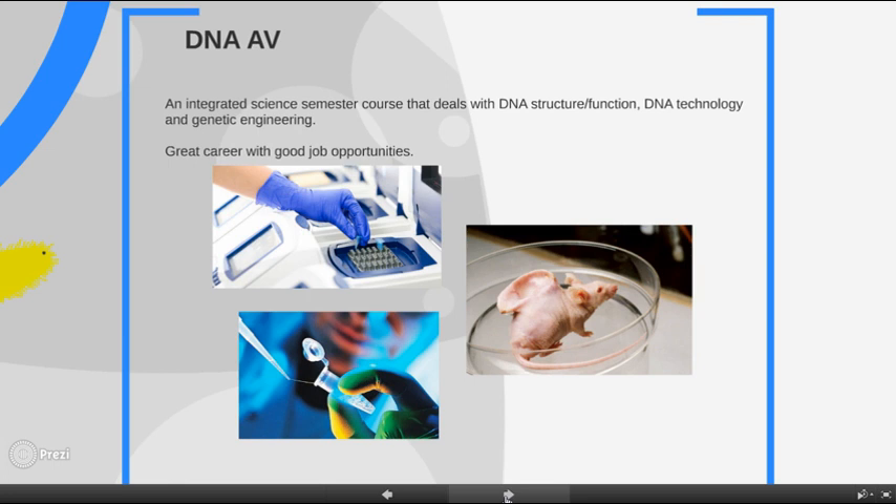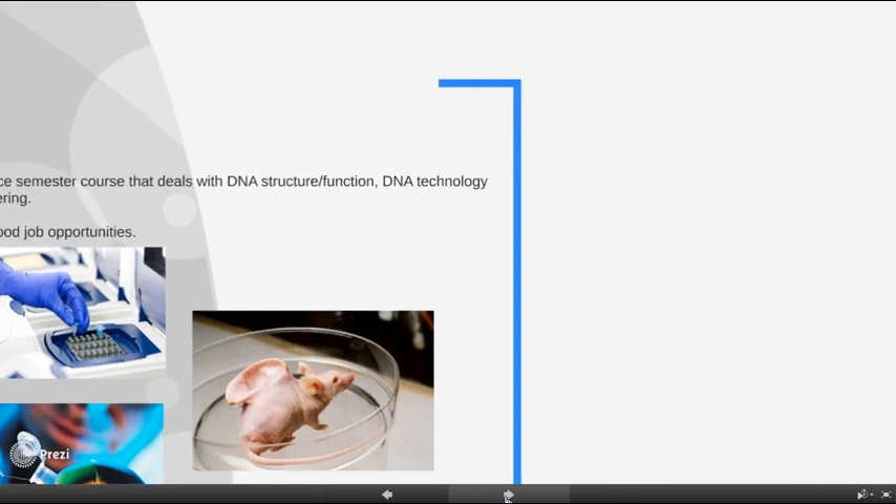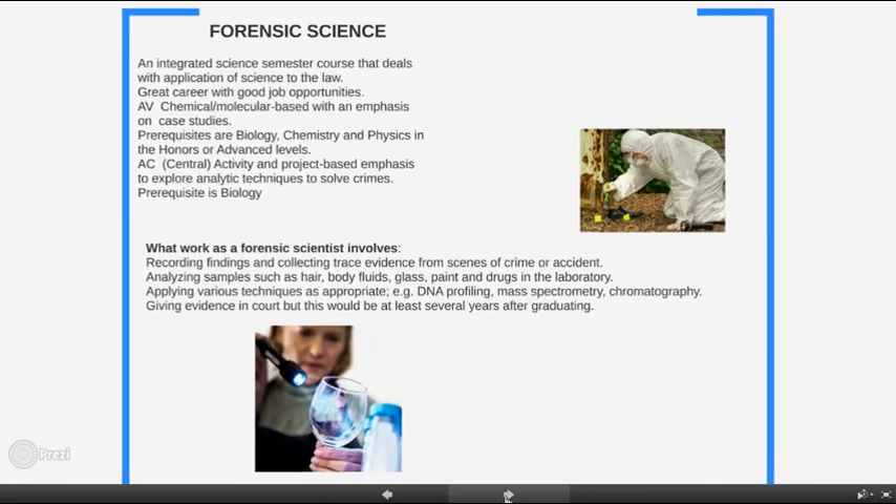Our second semester course is Forensics, also an integrated science course that applies science to the law. The advanced level has a chemical and molecular perspective with an emphasis on case studies, and requires the prerequisites of biology, chemistry, and physics at the honors or advanced levels. The academic level is activity and project-based with a focus on techniques to solve crimes, with biology as a prerequisite. Many students who take the DNA course will take the forensics course the alternating semester for a full year of integrated science study.